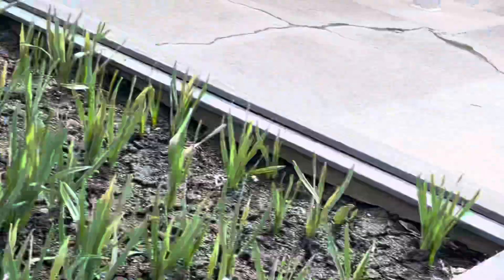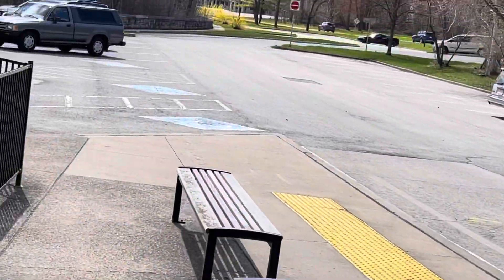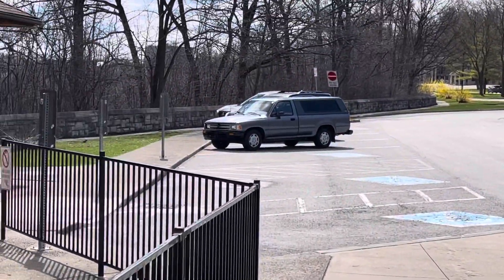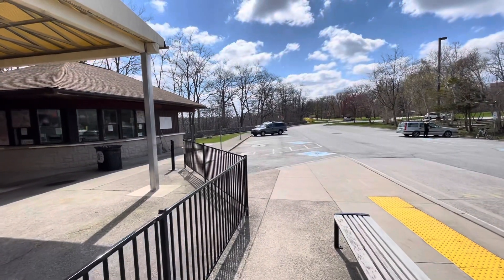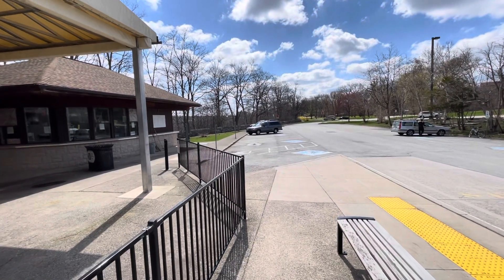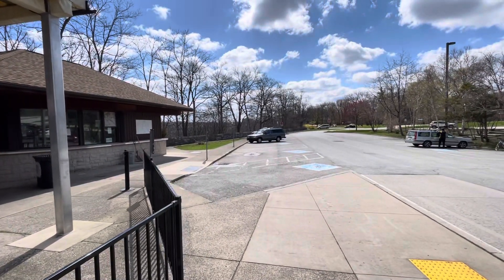All right, let's move along. Just a great place to get out and see the world. Okay, I'm going to end it here and we'll see you on the next one.